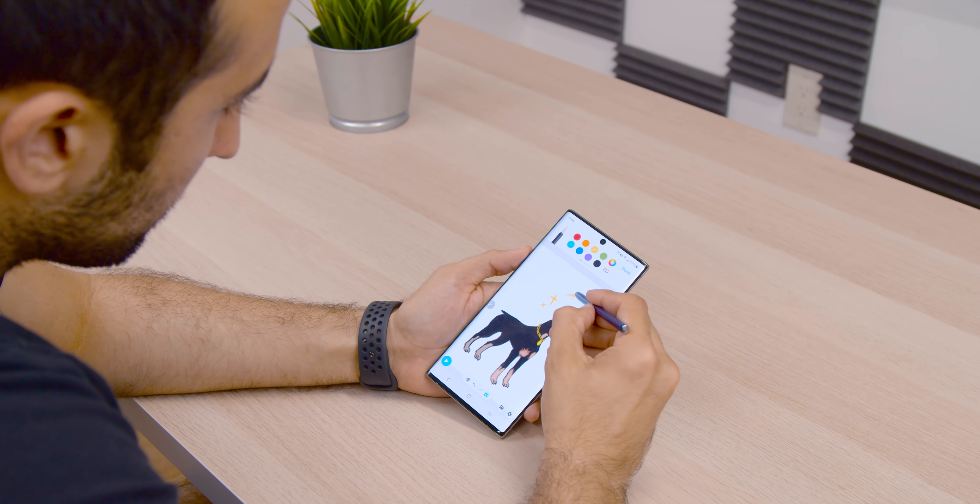The Galaxy Note 10 Plus comes in four colors: the incredible Aura Glow, Aura White, black, and Aura Blue — which is the color featured in our unboxing video. The phone starts at $1,099, which is a hefty price tag, but even at that price I'd say it's worth it given how many things it does really well.